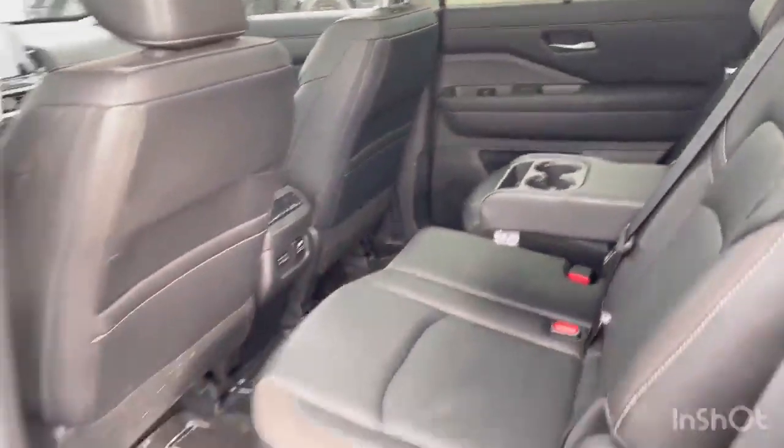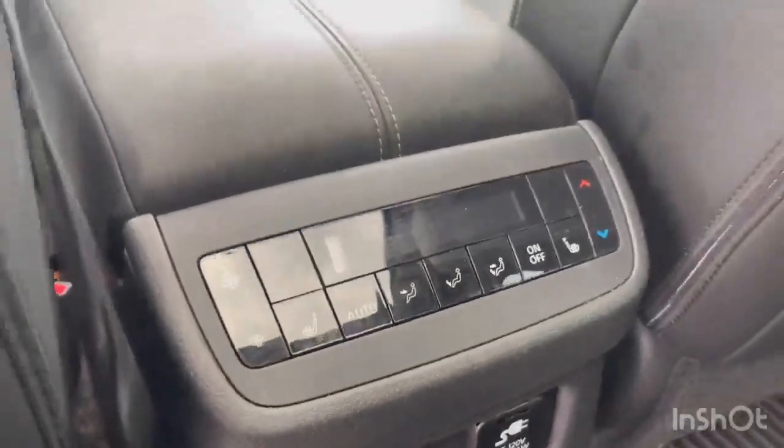It's very spacious. We do have climate controls for the back passengers, and they are heated as well.